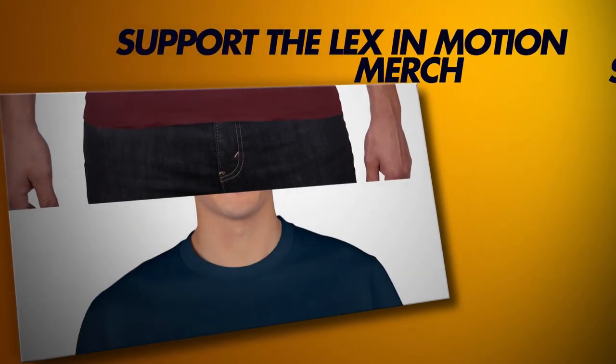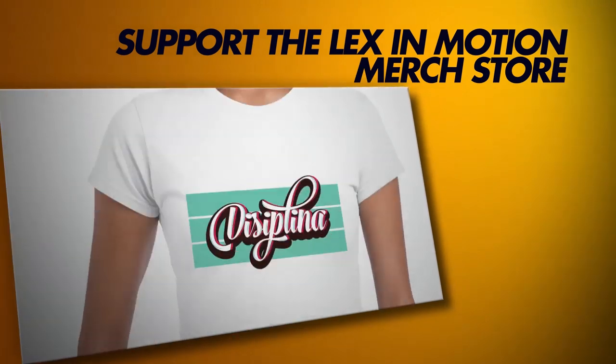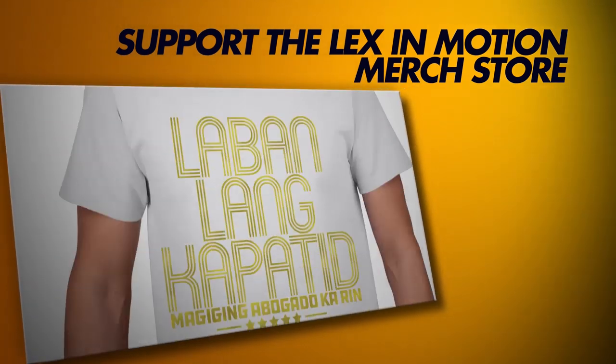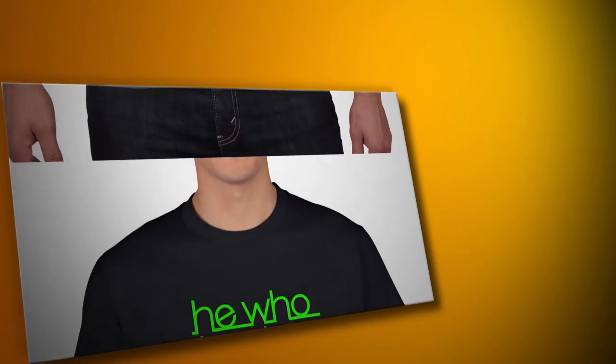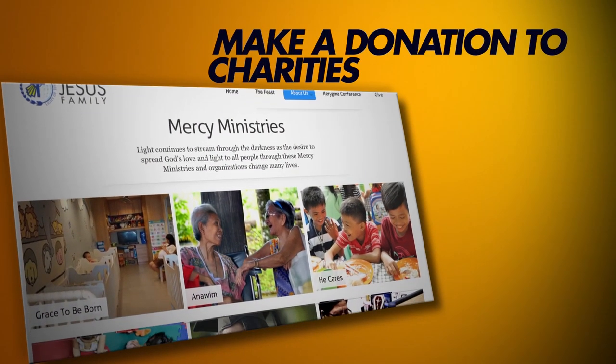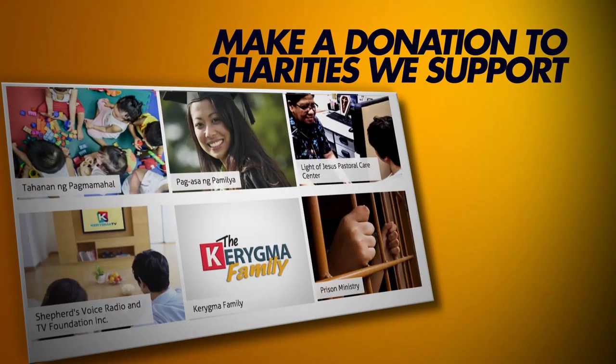This episode is brought to you by the LexinMotion merch store, where the perks and perils of being a law student, through graphic tees and statement shirts, help us help others more now and in the future. You can also make a direct donation to the charities we support. Both links are in the description below.